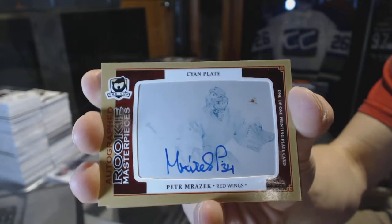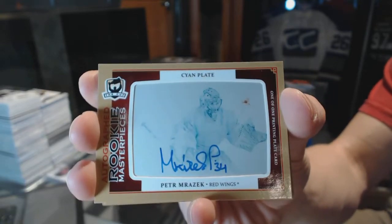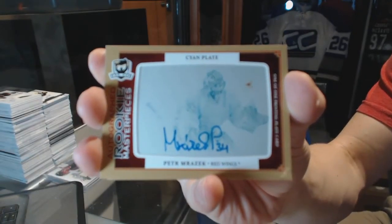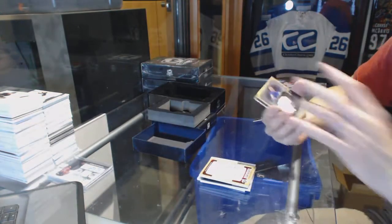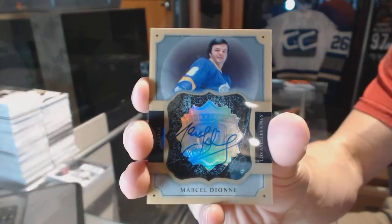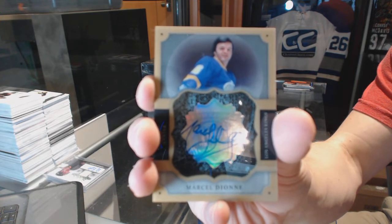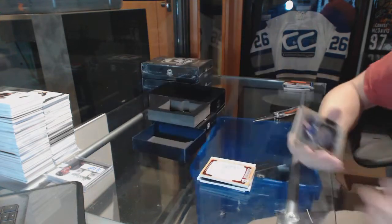That Sundin is definitely not Canucks — or else his base card would be Canucks, and we know it's not. Peter Mrazik, one-of-one autographed rookie masterpieces printing plate. We've got a brilliance auto for the LA Kings, Marcel Dion. So the Sundin's Leafs — cool. Marcel Dion, brilliance auto for the Kings.